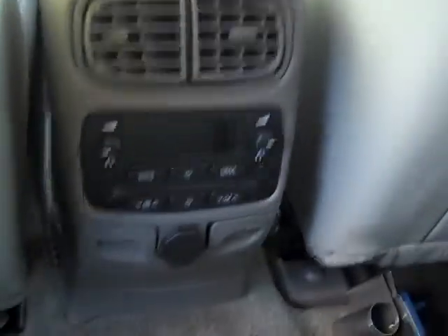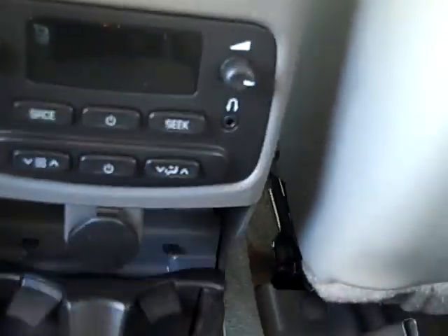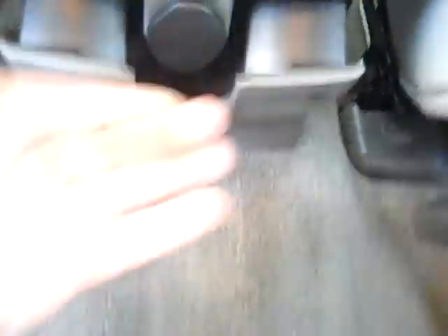Let's hop in the back seat here. Nice pin stripe on there. Look at this — nice gray leather. Here's your audio controls for the back; kids can plug in what they want to listen to, you don't got to listen to it. Nice little cup holder right there, power outlet, and there's your vents for the rear heat and air.